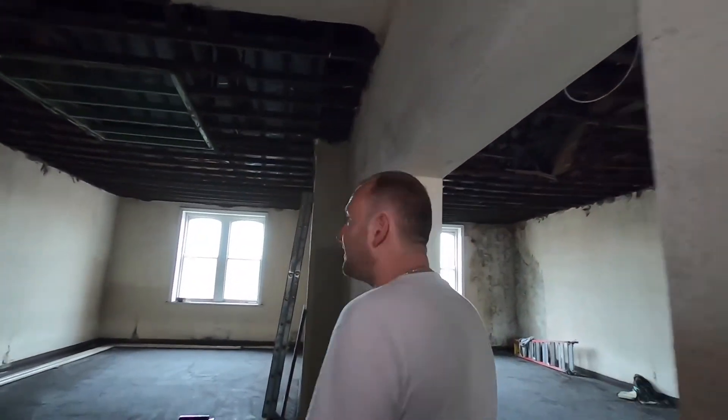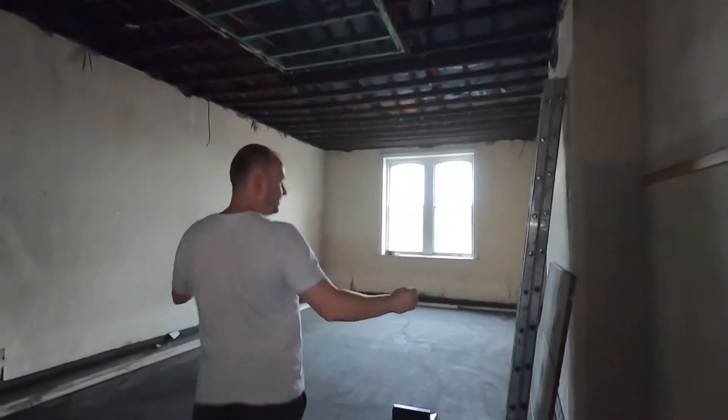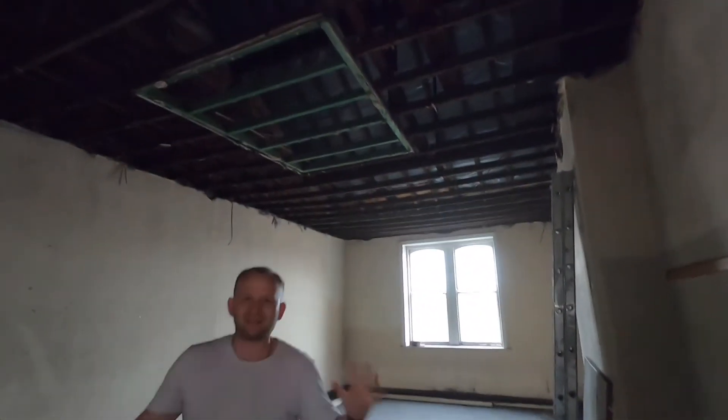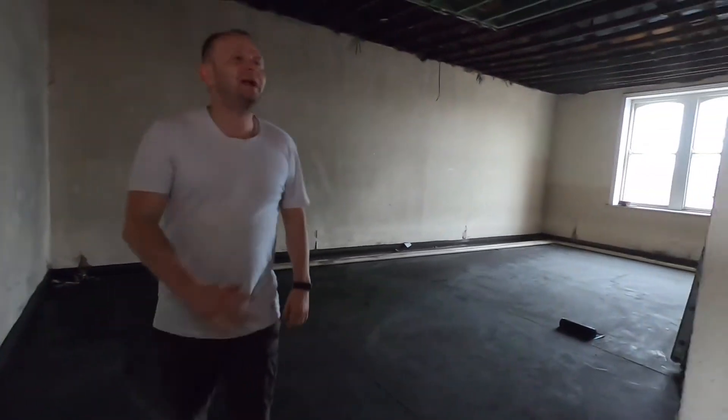On the second floor, as you can see, these will be the biggest one-bedroom flats in the area. We're planning to make three flats in this building overall. Some flats will be up to 48 square meters, so it will be a very nice size.